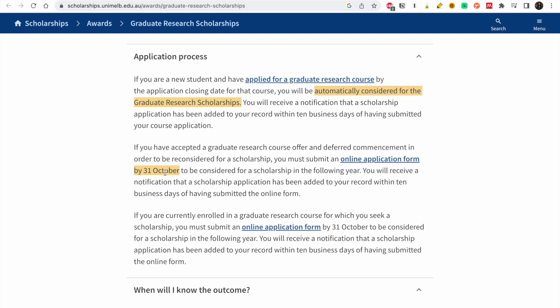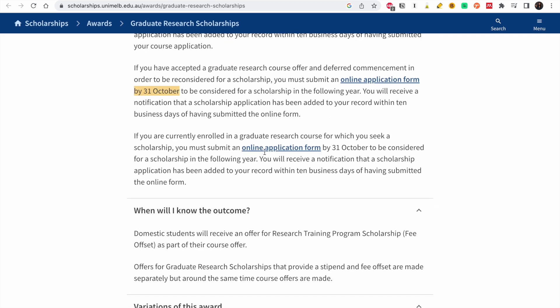If you are now applying, you just apply and you'll be considered. But if you do not get a scholarship, you can defer and try the next year — to be considered for the scholarship you have to fill this form. Also, if you are currently enrolled in a graduate research course and want to be considered for the scholarship, you also have to fill this form.